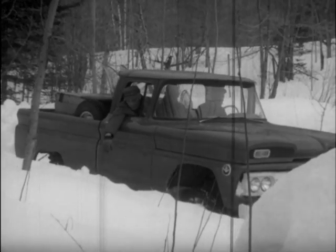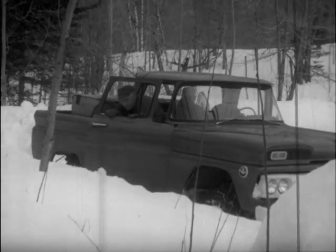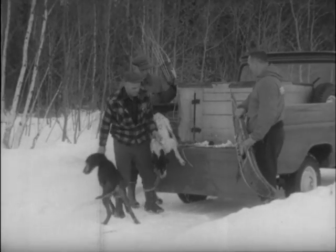And once you reach the backwoods where the bobcats prowl, the next problem is to find where one has crossed the trail. Here are some tracks now, and they're smoking hot, so it's time to swing into action.